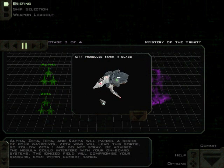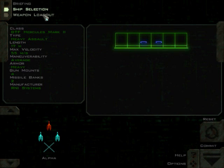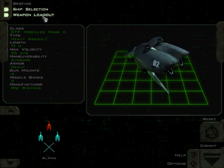Be advised the nebula could interfere with your onboard systems. The ionized field will compromise your sensors, even within combat range. Our mission is to patrol the nebula with Zeta Wing. Now, that sounds simple — but if you've been paying attention to recent missions, it's never that simple. There's always something else out there, so let's keep a lookout for that.